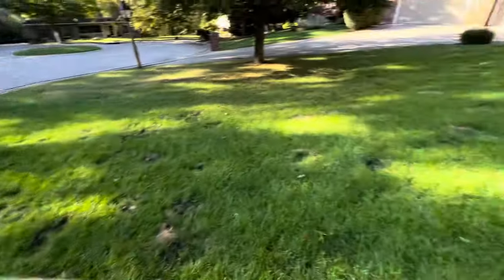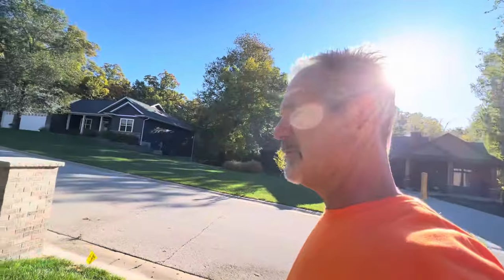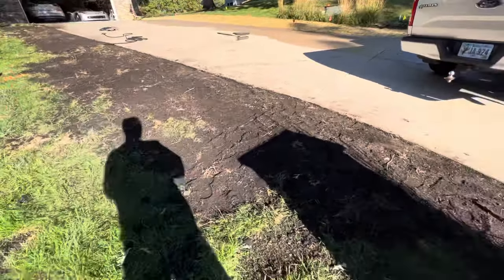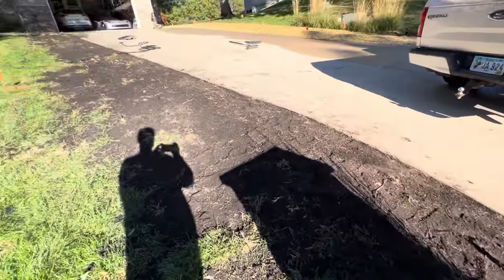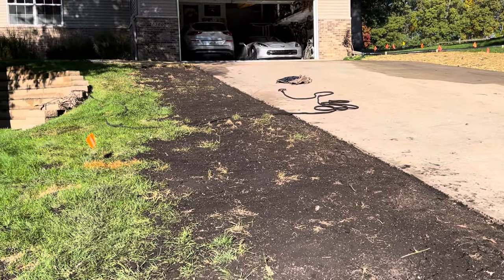Anyway, just wanted to show that and kind of document this for fall October 2023. We'll come back and visit this in the springtime and see what it looks like. Thanks for watching.